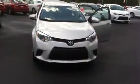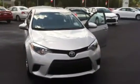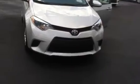Hello, this is Wanda with LaGrange Toyota doing a quick review of the 2014 Toyota Corolla L. This vehicle is silver in color, equipped with 16-inch wheels and tires, and you also have your power outside mirrors.